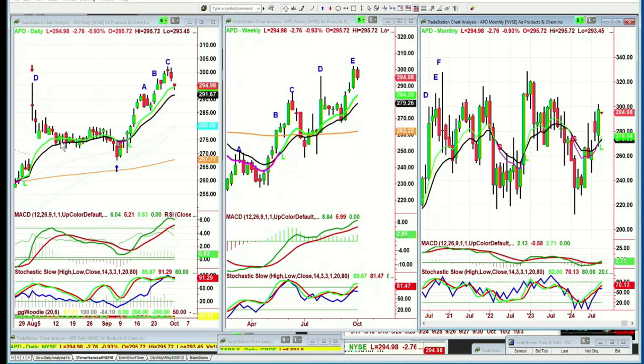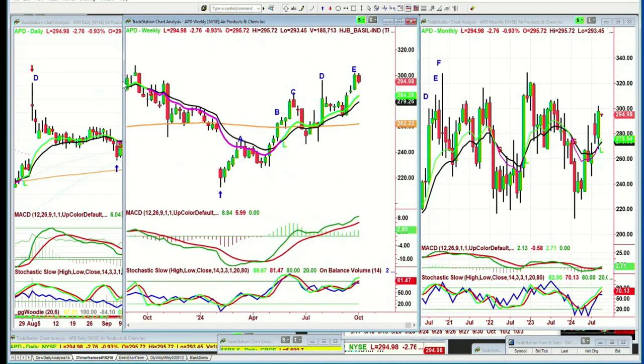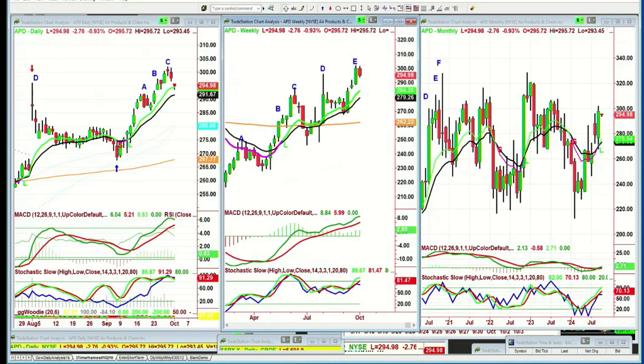APD — Air Products and Chemicals Inc. The question was: opinion to go long. I've got this at a potential peak C in the daily chart. It looks like it needs to go a little higher to get to a D. Everything about it suggests that. This is the other leg E in the weekly chart and the monthly chart. You've got to stretch this open so you can see it in the big picture — it's basically in a rectangle formation.